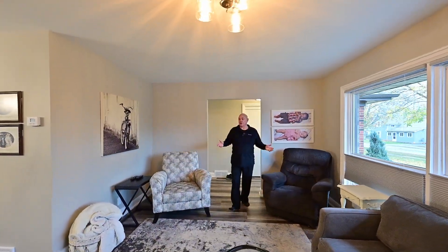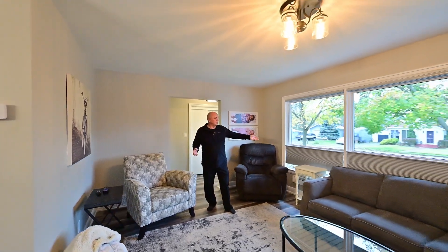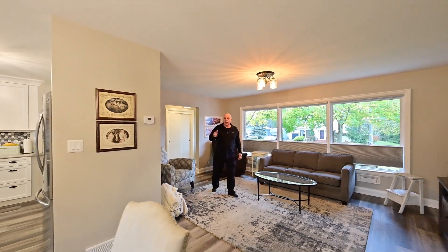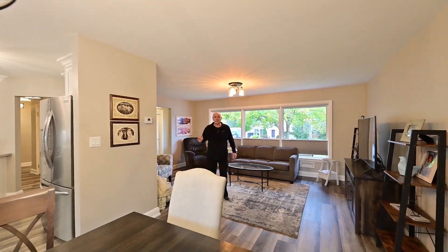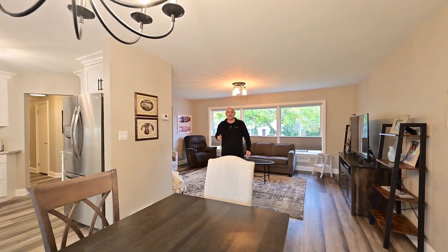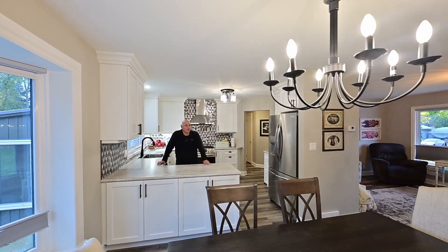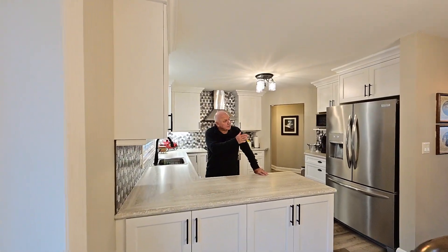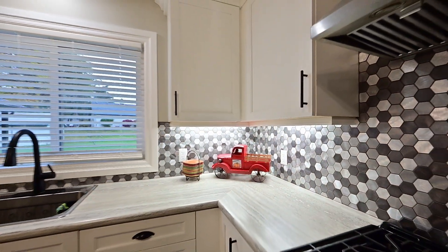You have to look at all the upgrades here — windows, the window coverings, the new flooring, the new paint. Everything has been done in this house; nothing's been left to chance. We have a gorgeous sight line here from this kitchen, fully redone, right into the dining room, into the living room.